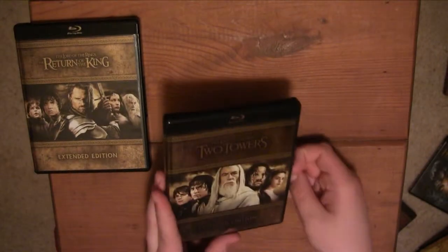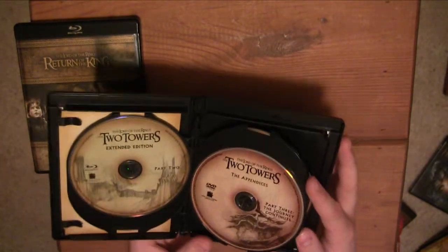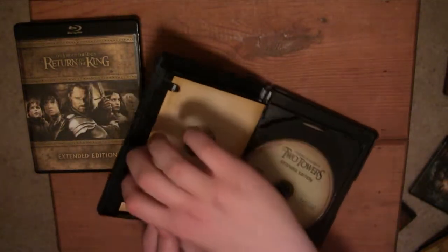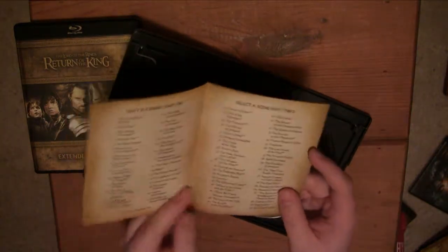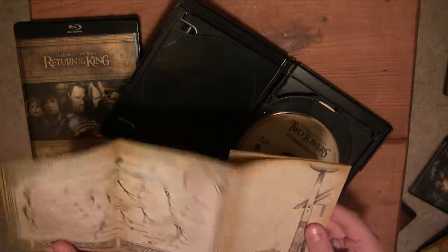Now let's go to the Two Towers — it's going to be pretty much the same thing. The first disc is Extended Edition Part 1, and the second is Part 2 of the movie. And then you have Part 3 of the Appendices and Part 4 as well, and a behind-the-scenes disc for the Two Towers. Also in here is a very nice canvas, kind of hard to get out. It's again descriptions and everything — more scene selections. There are 68 scenes in this movie, that's pretty crazy. And then you have the map for Part 3 and Part 4 of the Appendices on the back.